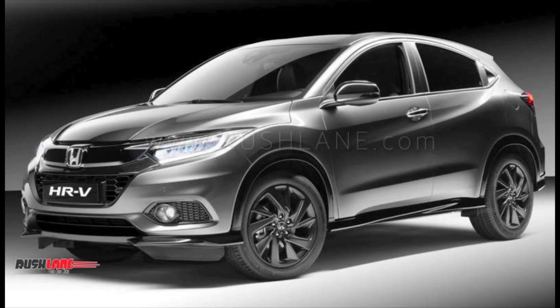The next car we are going to talk about is the Honda HRV, which is set to enter the SUV segment. The Honda HRV is likely to be launched around Diwali this year. This car is already being sold in international markets but has not yet been launched in India. The current version was internationally launched in 2013 and received a mid-cycle facelift in 2018.